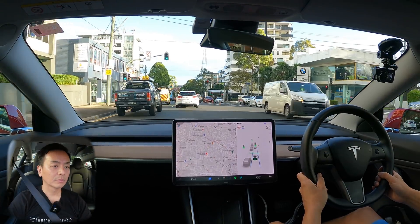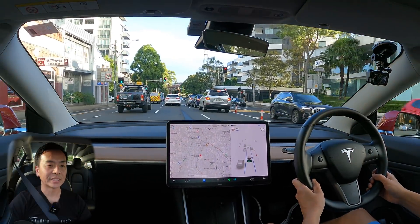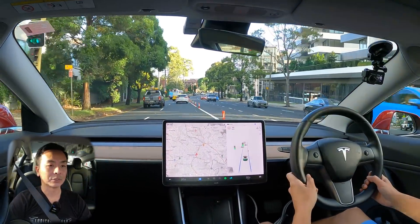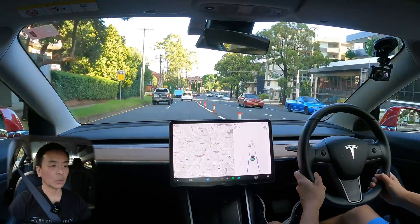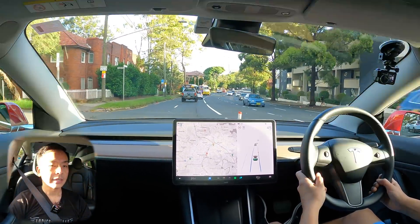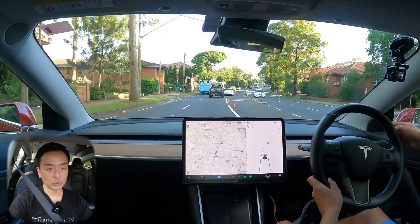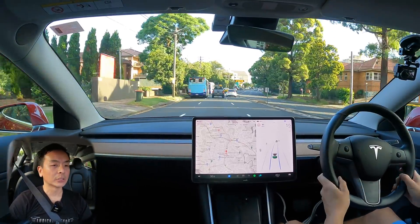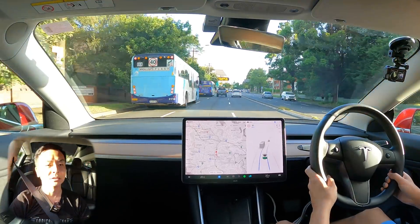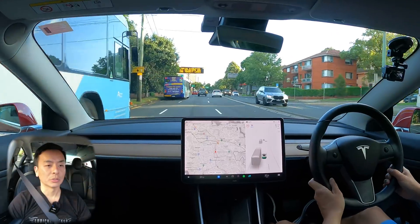A bit of traffic now — I can't believe I'm saying it's good to have traffic so we can test this. That intersection was quite wide, so always a bit iffy around wide intersections. On the Pacific Highway here, these orange cones — the traffic controllers chop and change the lanes depending on peak hour traffic direction. I was just very cautious around the bus and took control for a second.